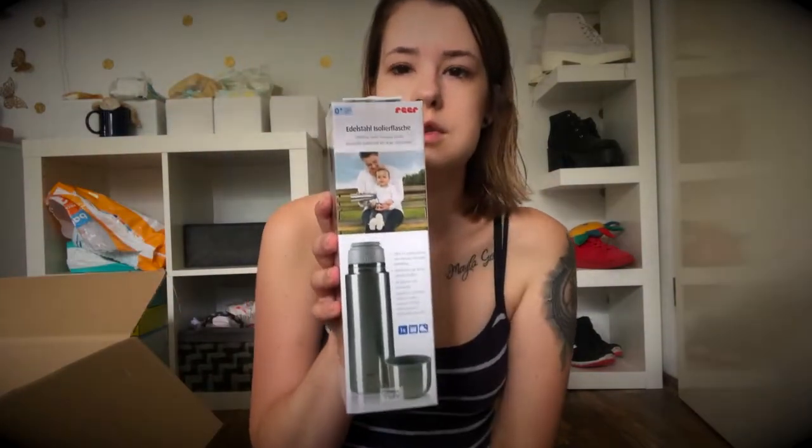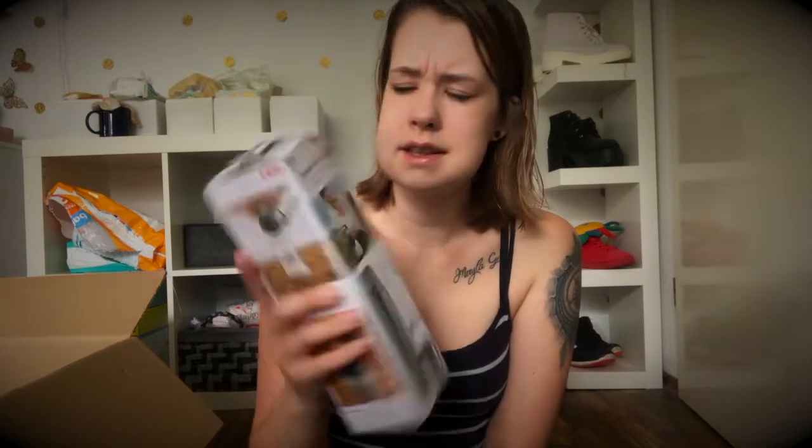Ich habe nochmal eine Thermoskanne von Ria gekauft. Ich habe die schon mal, allerdings ist die Verdichtung ein bisschen kaputt – die Flasche hält nicht mehr so lange das Wasser warm. Daher dachte ich mir, ich hole nochmal eine neue, weil ich war mit denen richtig, richtig zufrieden. Und selbst zwei sind auch gut.